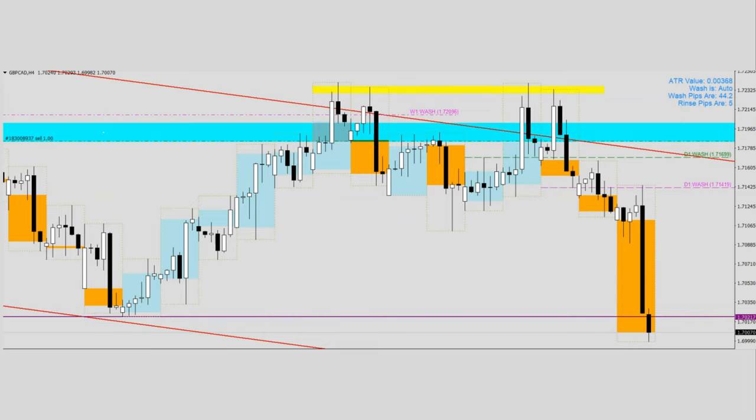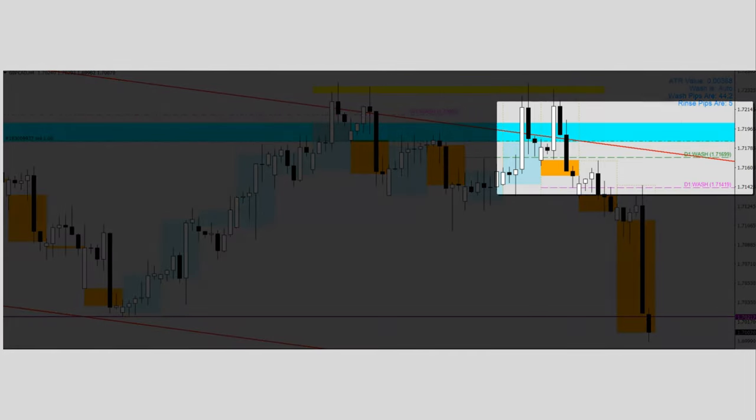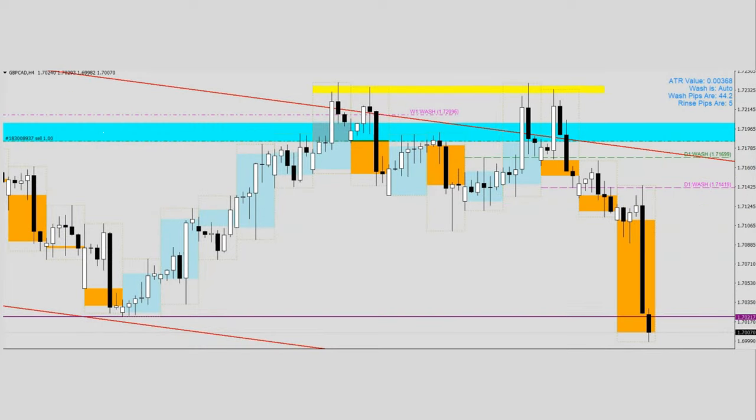All of this was made possible by a very powerful wash line called the Day Wash, within the Wash and Rinse TALL methodology. If you would like an edge in trading such explosive price action, do click on the link in the description box below and join us in our community.